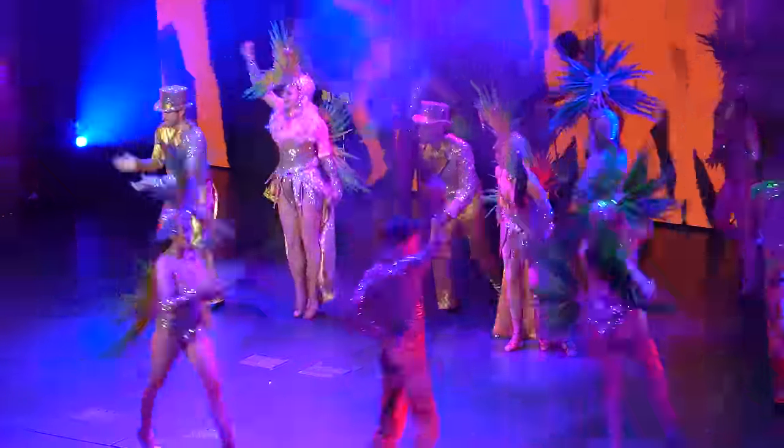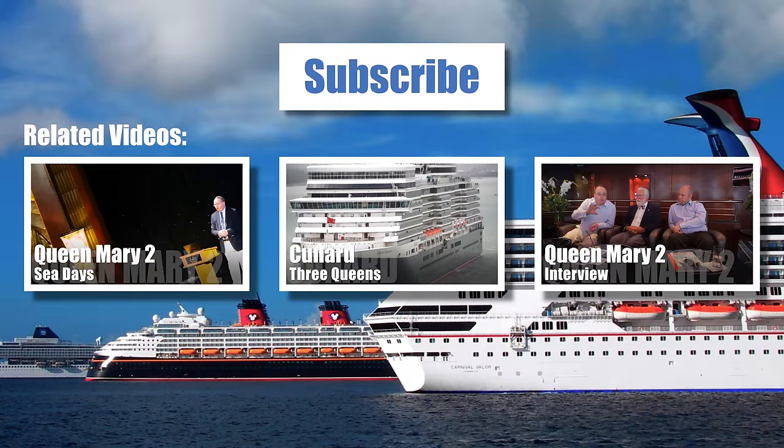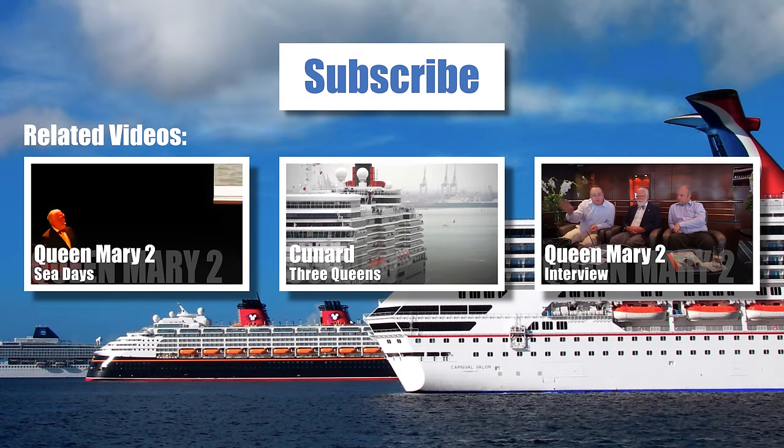Thanks so much for watching! Please feel free to subscribe to our channel, watch our other videos, and visit PopularCruising.com.